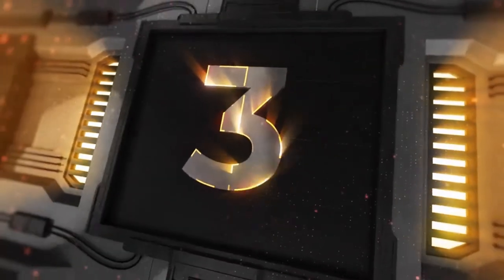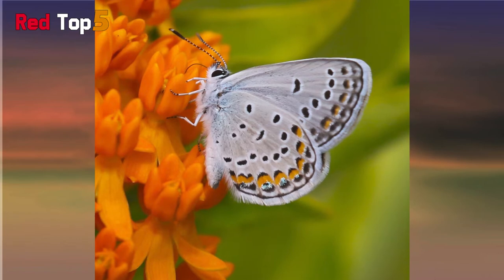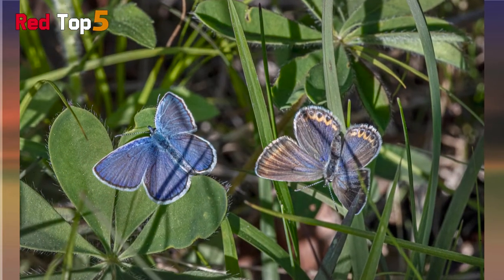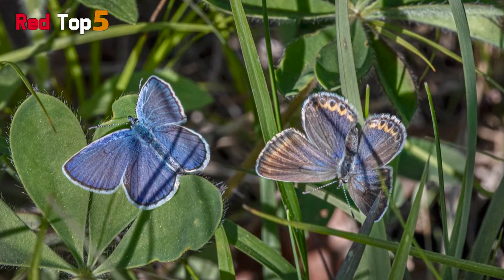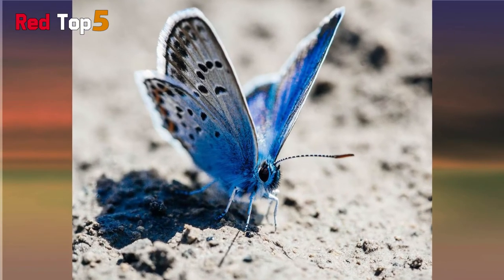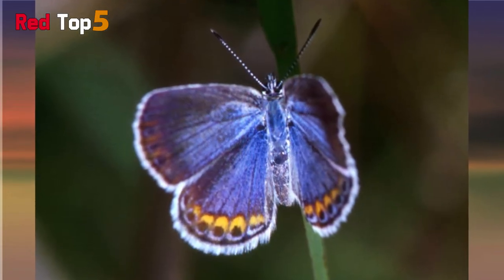Number three: corner blue. The corner blue butterfly is a small and exquisitely attractive butterfly. These critters used to have a large population at the island's northern boundary, which stretched from eastern Minnesota to southern Maine. Today, central and western Wisconsin, as well as areas of Michigan, are densely populated. The corner blue is a little butterfly with a one-inch wingspan on average.